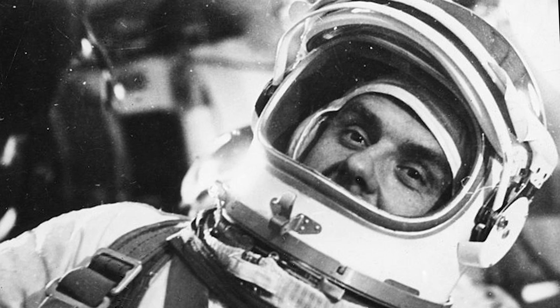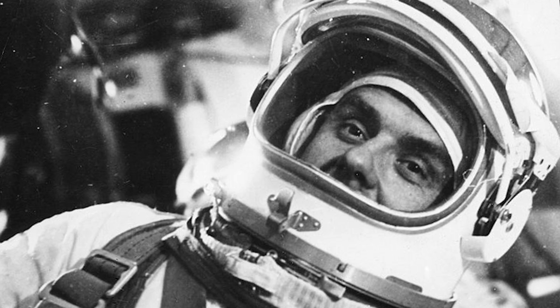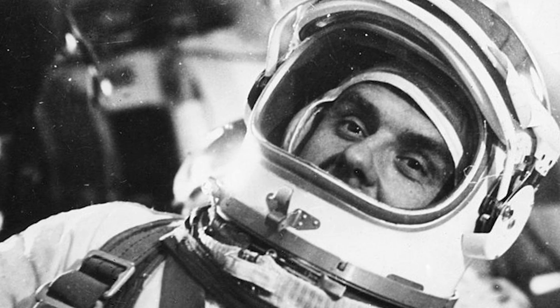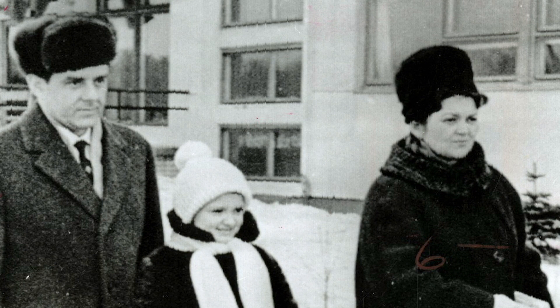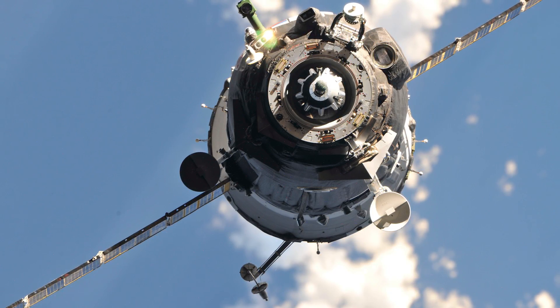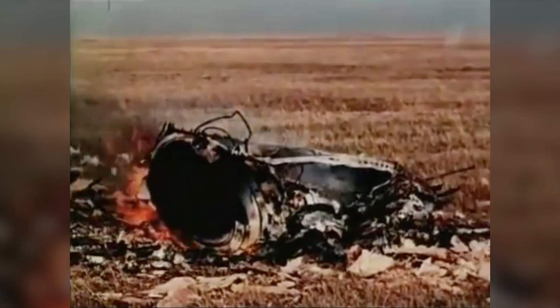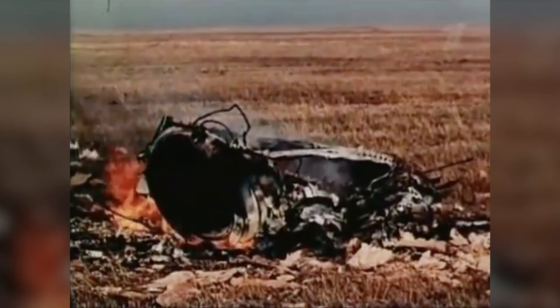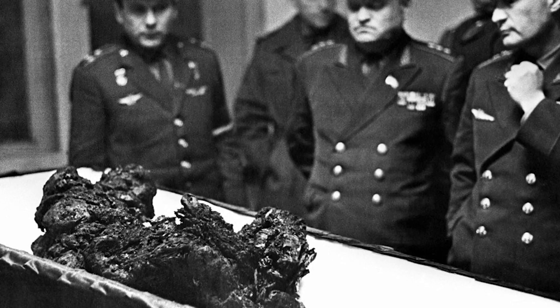As expected, countless components began to malfunction almost immediately, with the chance of a safe return to Earth quickly seeming unlikely. Through an emotional conversation, Komarov made communication with his wife from orbit about what she was to do and say to their children after his almost certain death. After his 13th orbit, the mission was abruptly aborted. As the capsule began its descent to Earth, the parachutes failed to deploy, causing Komarov and the Soyuz 1 to freefall from the sky, hitting the ground at nearly 100 miles per hour. This photo shows the horrific aftermath of what Soviets believed was Komarov's body, fused together with his seat.